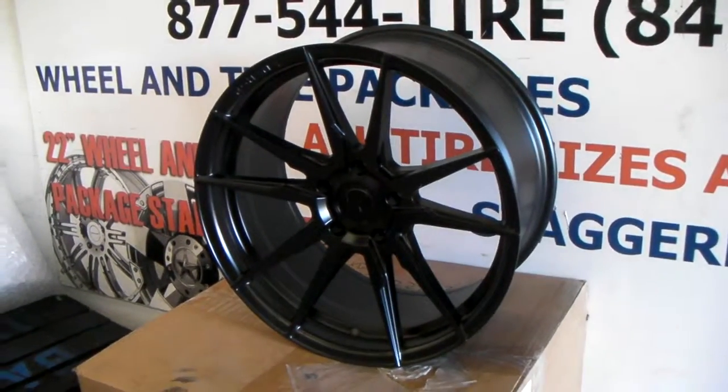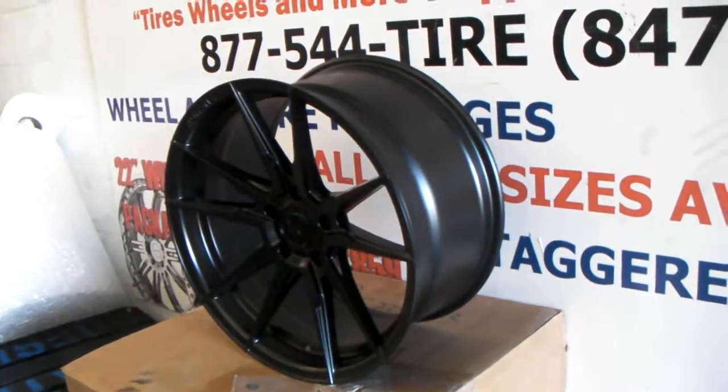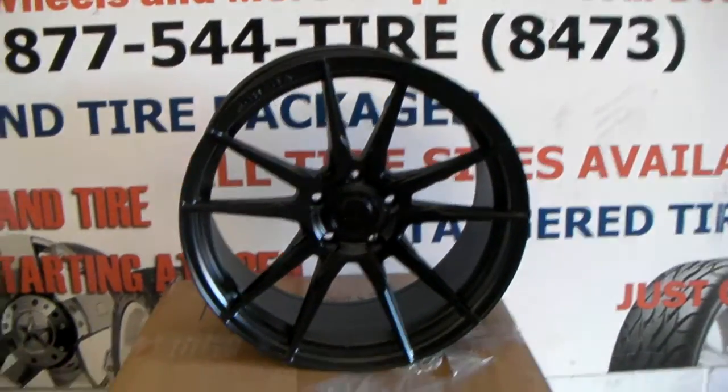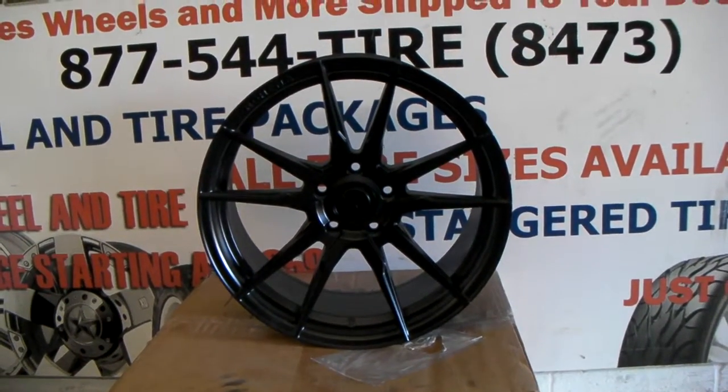This is the 19x9.5. You can see the concave on there — it's a nice concave. This is a rotary forged wheel, so it's very, very light in comparison to most cast wheels.